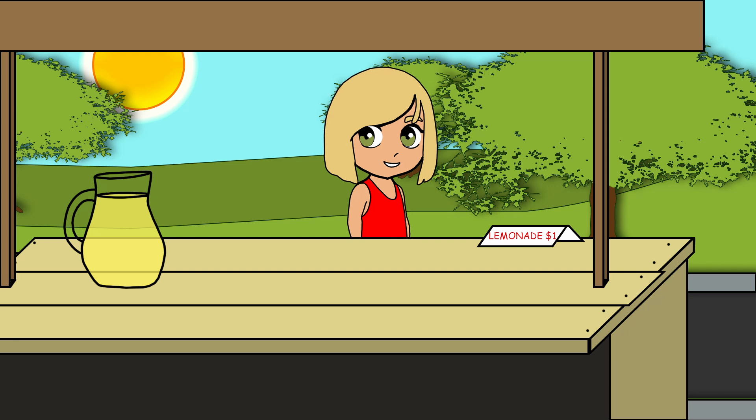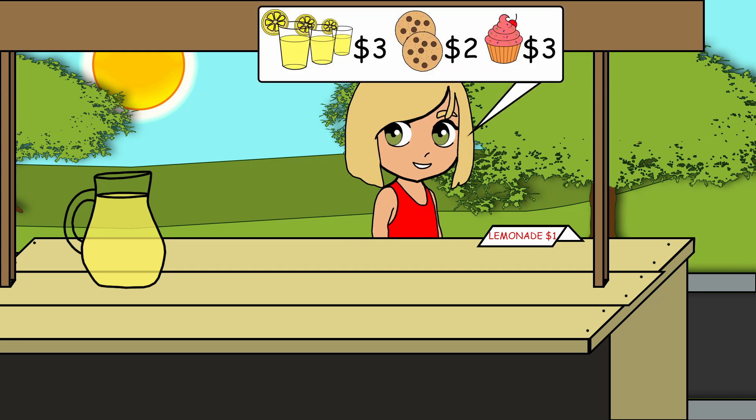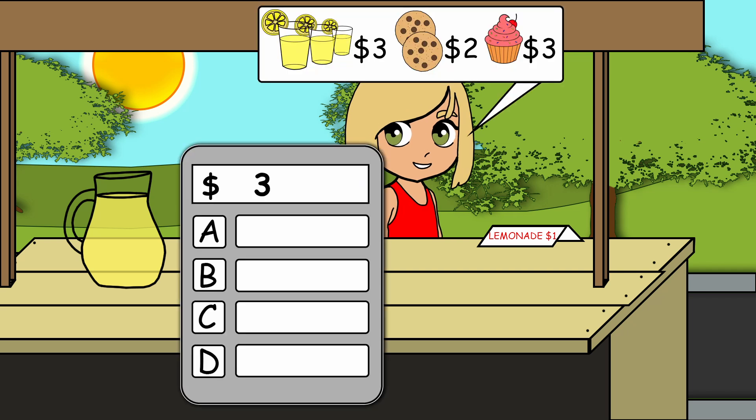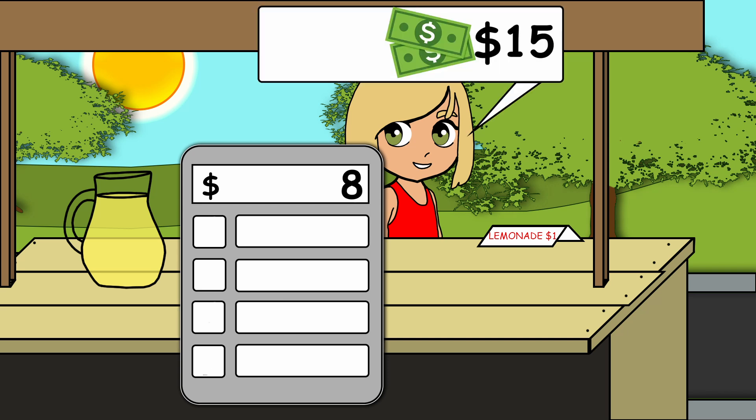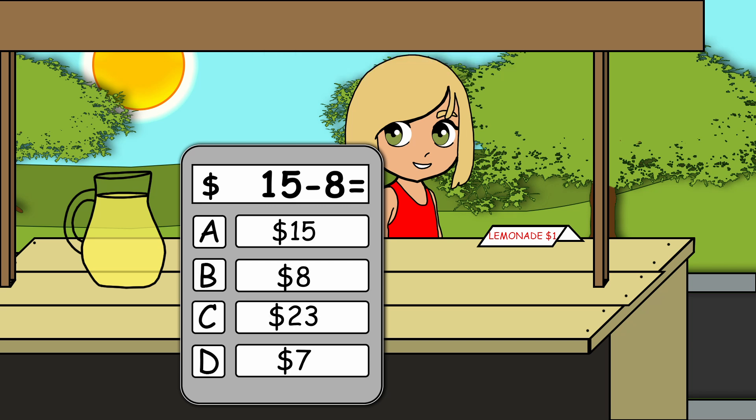He wants three lemonades, two cookies, and one cupcake. How much does it cost? Eight dollars. She gave you fifteen dollars, so her change is seven dollars.